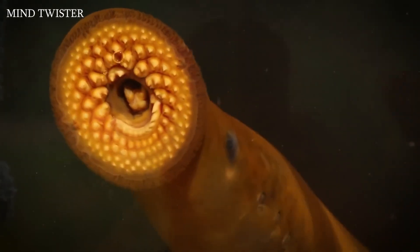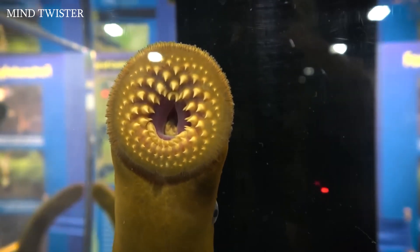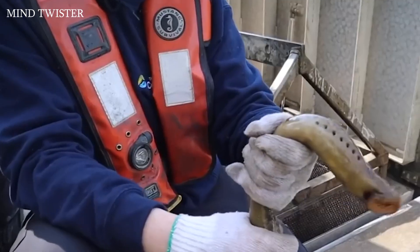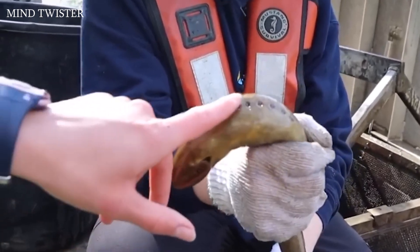It's not an alien from another planet — it's a living fossil that has been around for over 300 million years, outlived the dinosaurs, and has virtually destroyed the fisheries of the Great Lakes of North America. Today we have the sea lamprey to review. Don't forget to rate this beauty and subscribe to the channel.